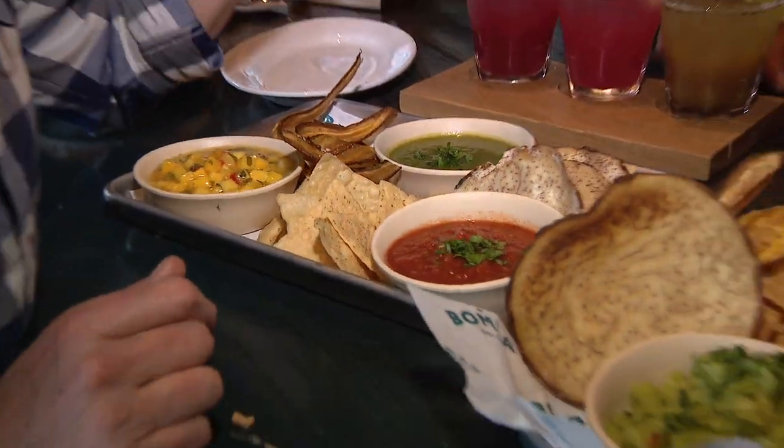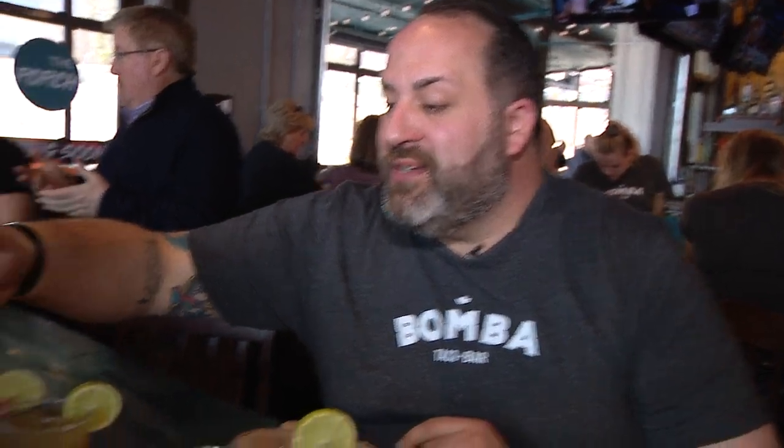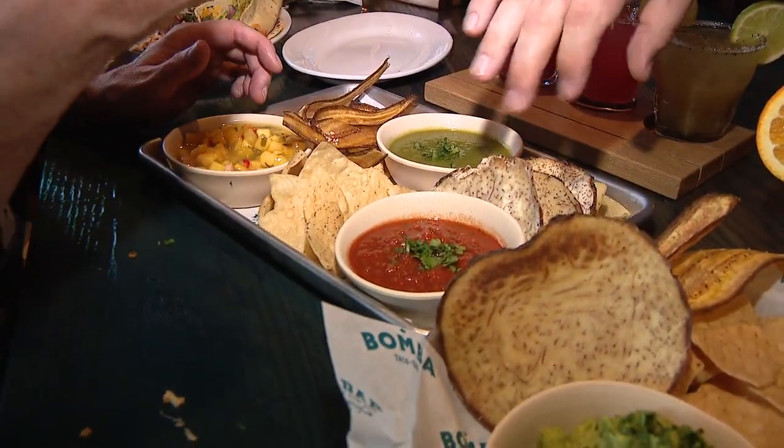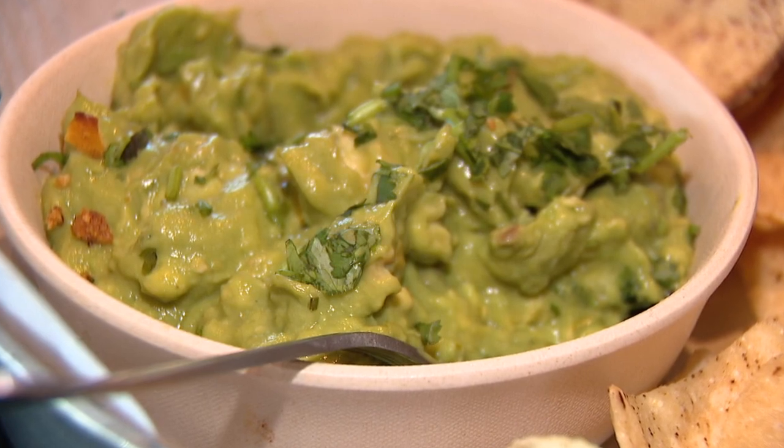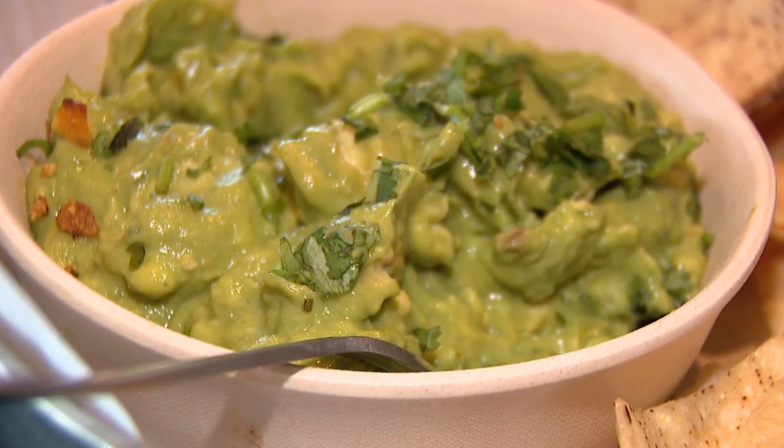I jumped right into the tacos — we also got some starters. This is a sampling of some of our fresh-made salsas: we have your mango salsa, your salsa verde which is made from tomatillos, and your fire roasted tomato. All very approachable. We serve this with a house-made blend of chips — we make chips in-house every single day. And this is our signature house-made guacamole.